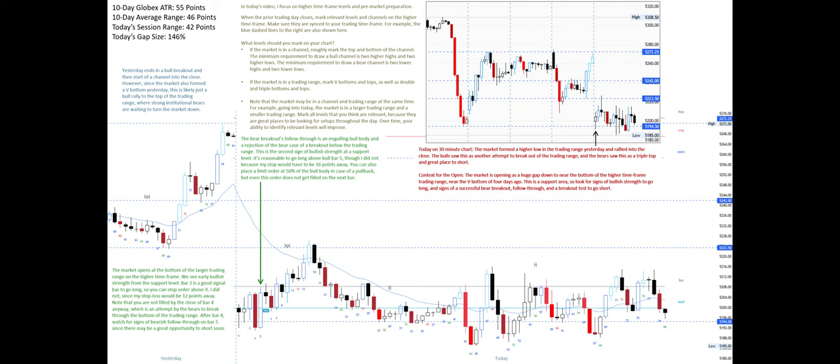Because my stop would have to be 16 points away. You can also place a limit order at 50 percent of the bull body in case of a pullback, but even this order does not get filled on the next bar. The bullish follow-through is bad, with each big bull body being followed by a bear body. On the five-minute chart this is classic wedge behavior and suggests a bear correction is likely to happen soon.